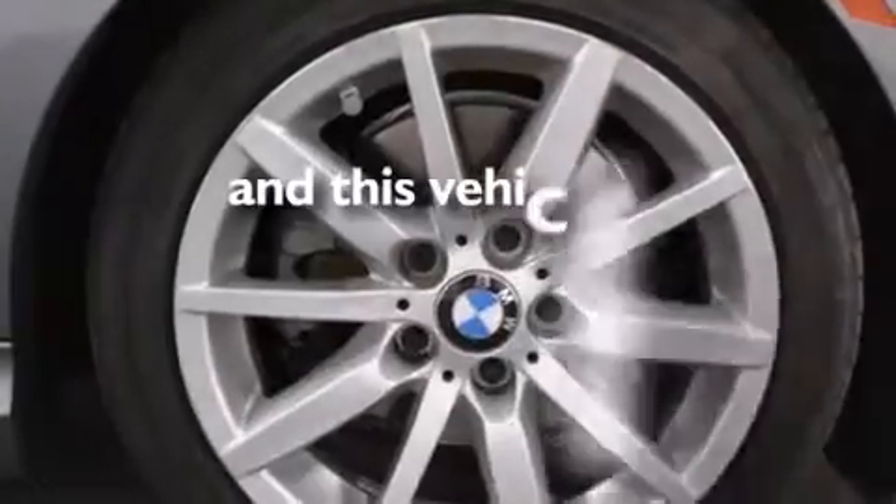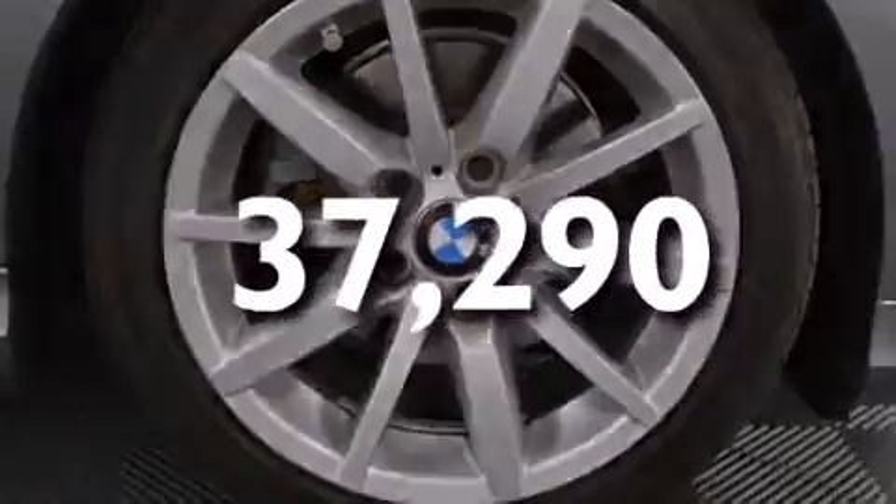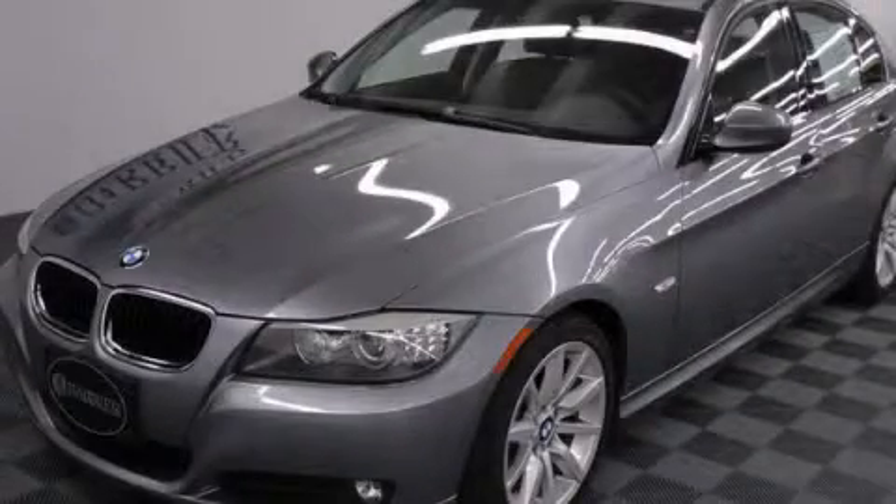This vehicle has fewer than 38,000 miles on the odometer. Please call today to reserve this vehicle for a test drive.